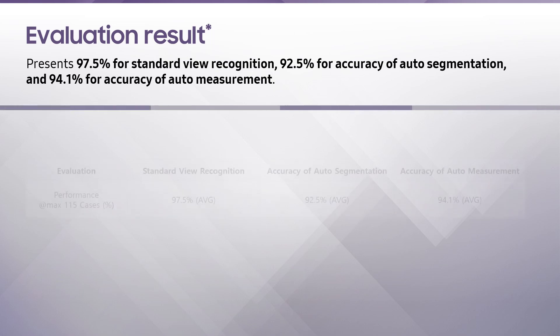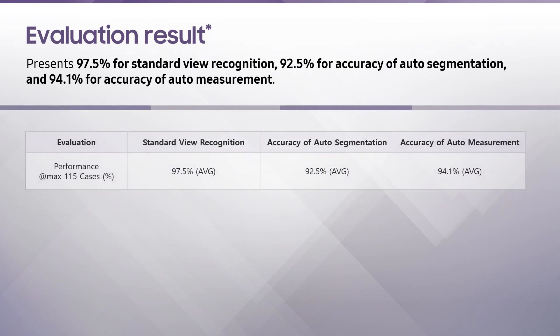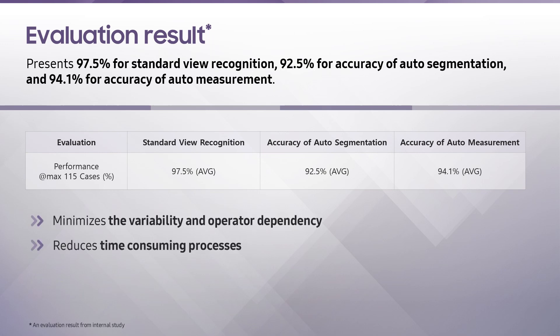The evaluation results for Heart Assist presented significant numbers. On average, it showed 97.5% for standard view recognition, 92.5% for accuracy of auto-segmentation, and 94.1% for accuracy of auto-measurement. Heart Assist minimizes variability and operator dependency, and provides easy workflow by reducing time-consuming processes. It is a helpful tool to facilitate the analysis of the fetal heart and achieve consistent results.